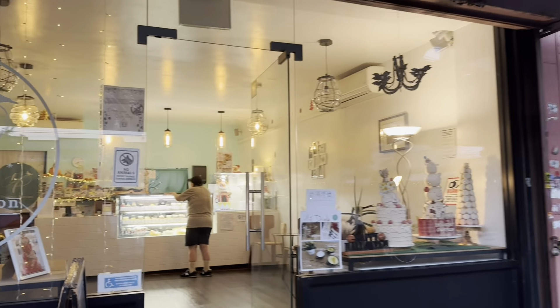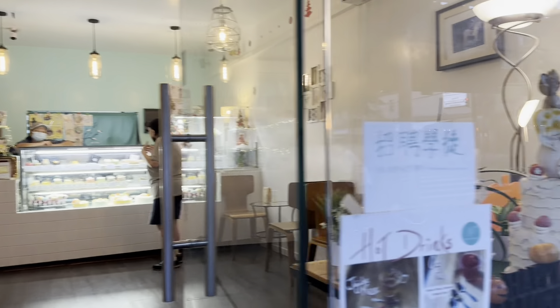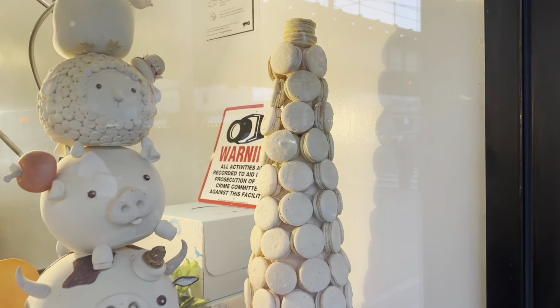Delicacy, passion, patisserie. Is this a French joint? It is French — look at the macaroons.